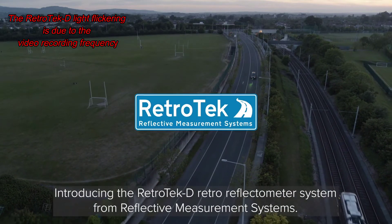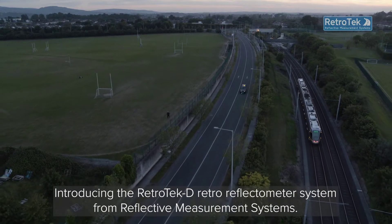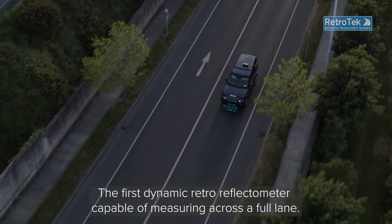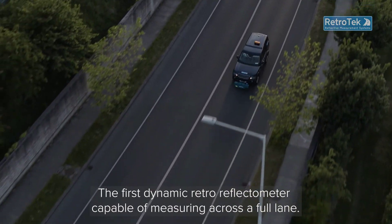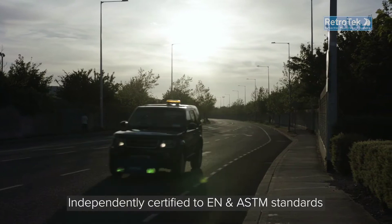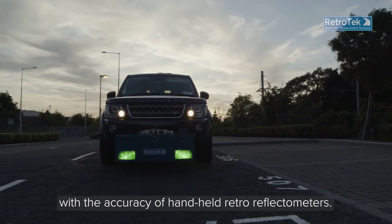Introducing the Retrotec-D Retro Reflectometer System from Reflective Measurement Systems — the first dynamic retro reflectometer capable of measuring across a full lane. Independently certified to EN and ASTM standards with the accuracy of handheld retro reflectometers.